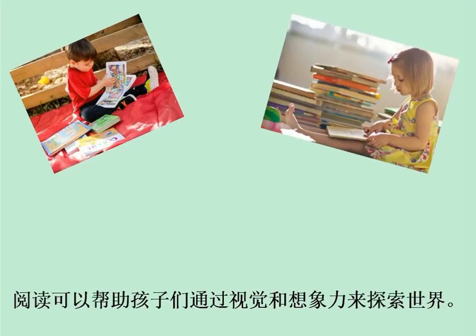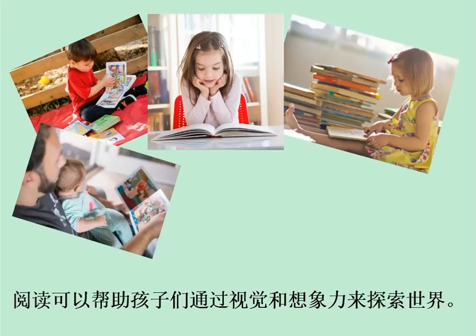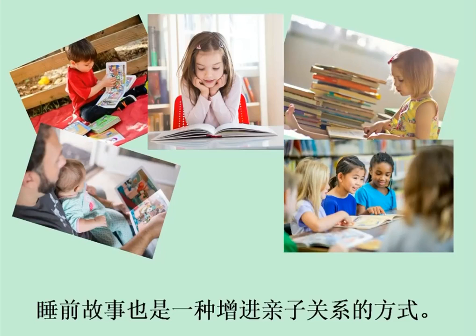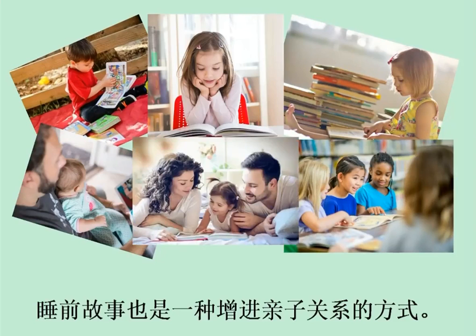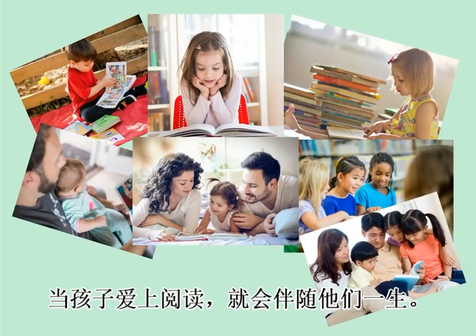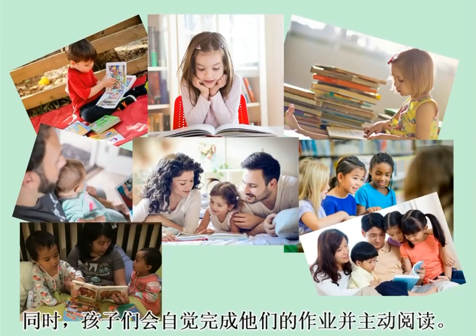Always remember that reading lets your child explore the world through visualization and imagination. Reading to your child before bed is also a way of bonding with him or her. Once a child has developed the love for reading, it will stay with him or her forever.